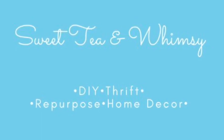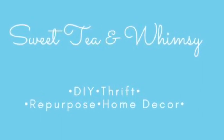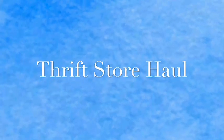This is Suzanne. Welcome to Sweet Tea and Whimsy. Join me today as we have a quick thrift store haul. Hi guys, let's get started with our thrift haul.